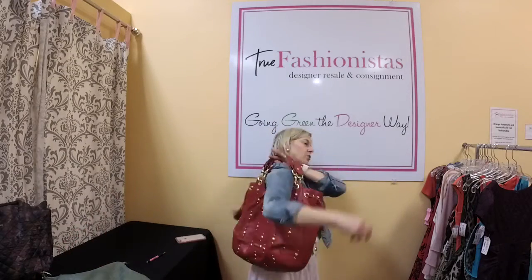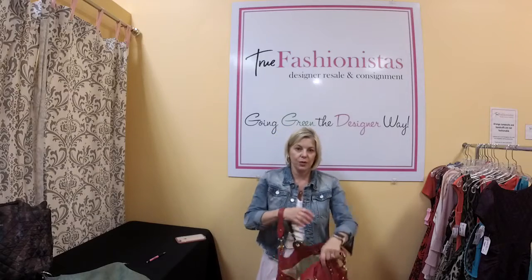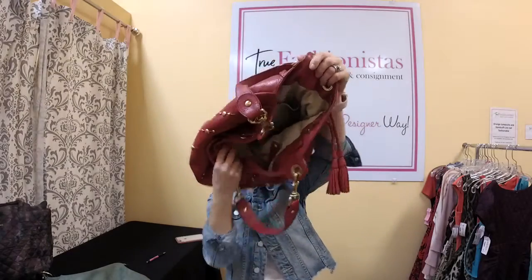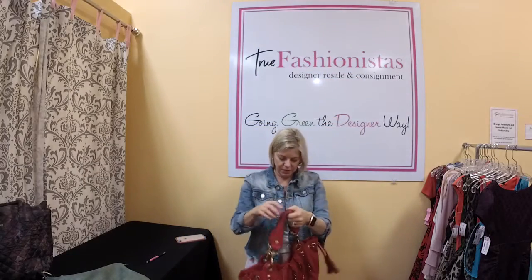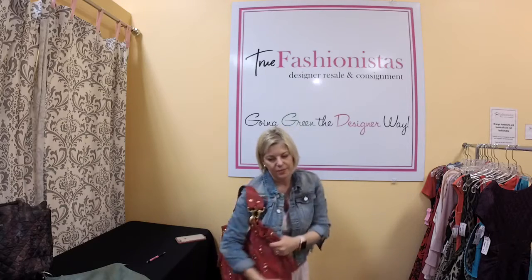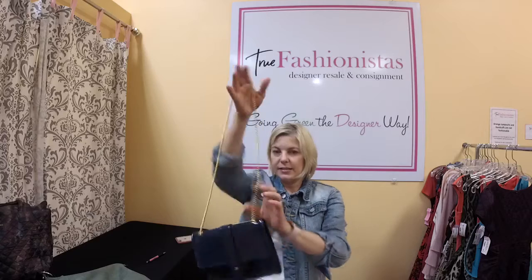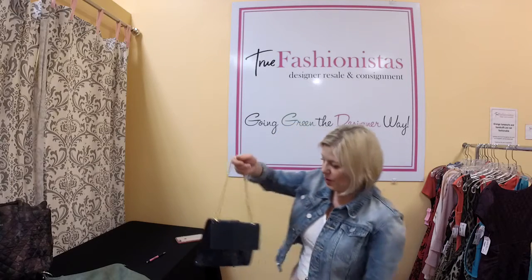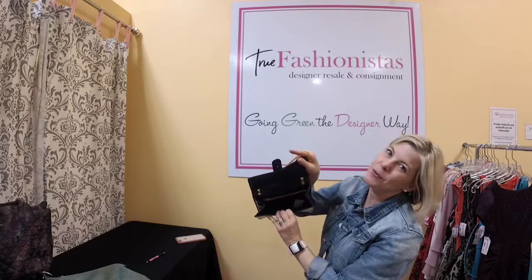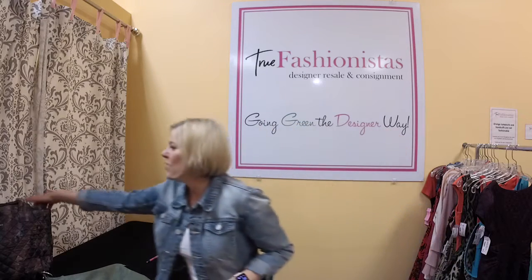Isabella Fiore again — gold hardware on this bag, all leather, $65 tonight. Inside the bag is in excellent condition though there is a little bit of staining on the inside. Other than that it's great. At $65 you're looking at half of that tonight. Then we have Holt Renfrew — can be worn as a shoulder bag or a different style. It's patent leather, navy, with gold hardware, no blemishes on the inside, $95.